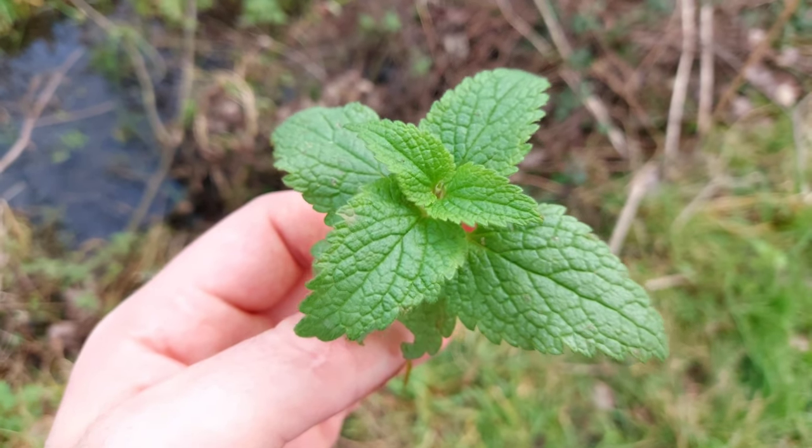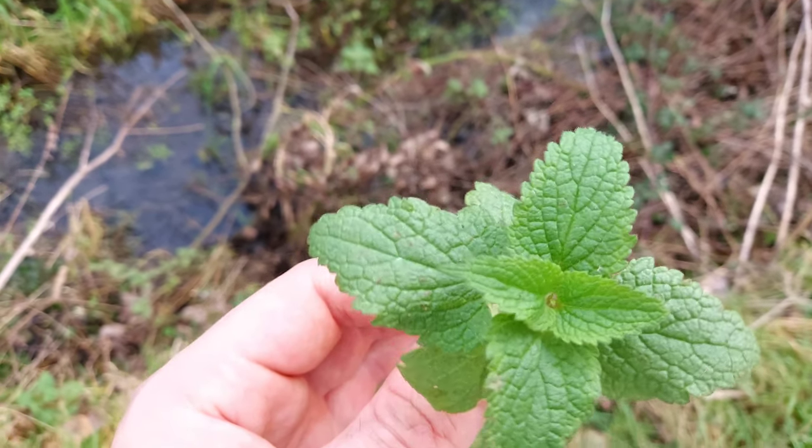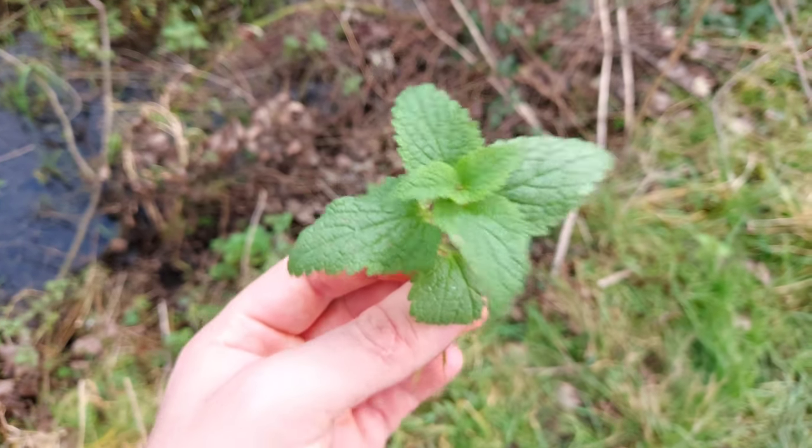Some water mint here, aptly named Mentha Aquatica. Nice perennial and a good edible - probably covered in dog's piss though.